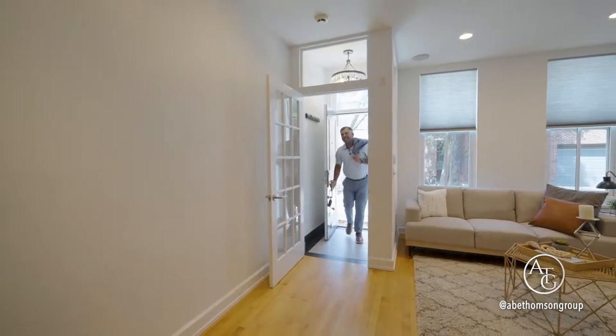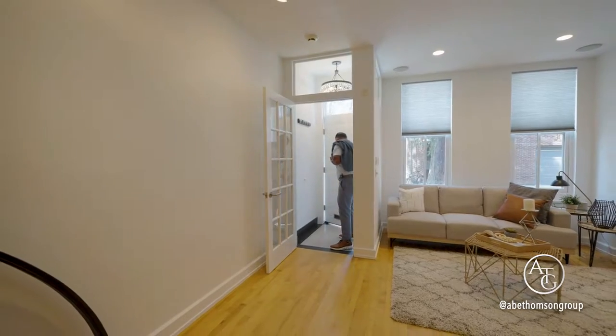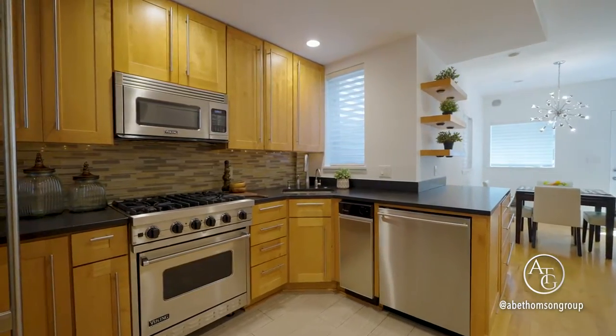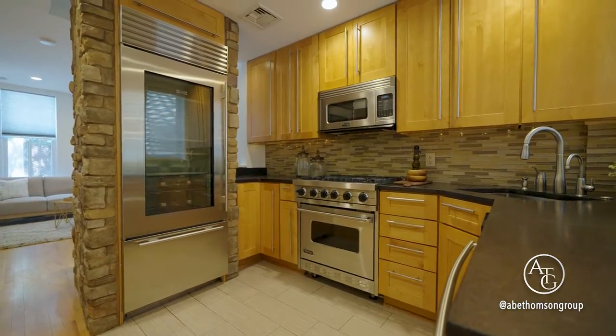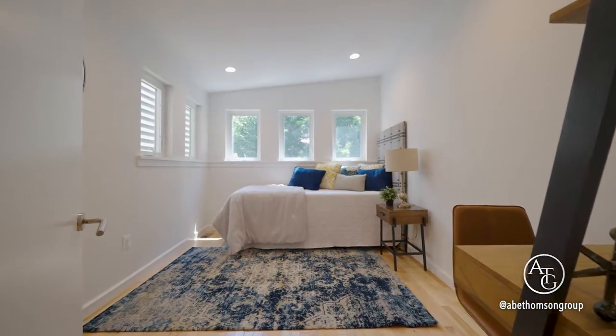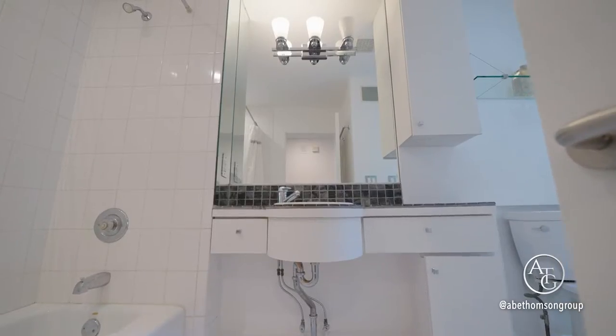You're greeted in the living room with original hardwood floors and generous natural light. The desirable kitchen is equipped with Sub-Zero and Viking appliances. The dining area opens up to your private, charming backyard with brick flooring.